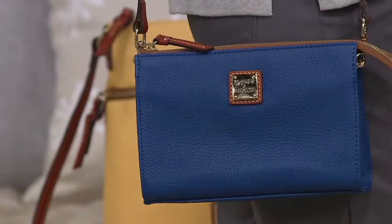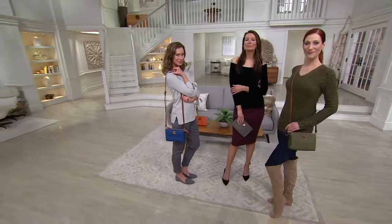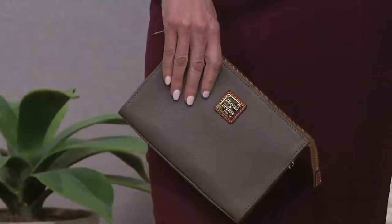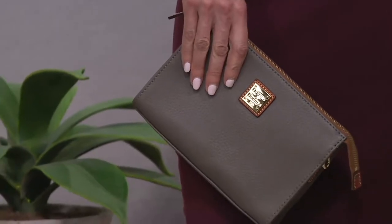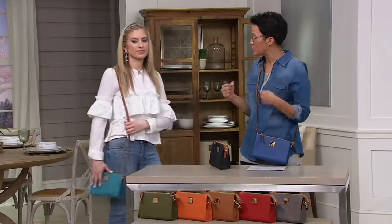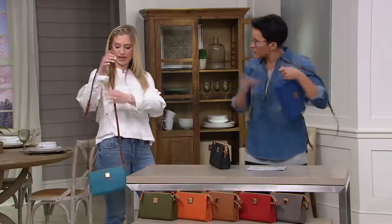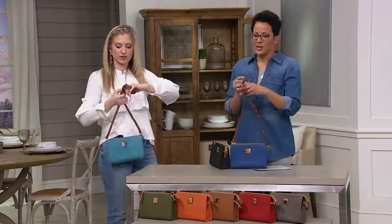This is a handbag that I don't think anybody could say no to, because we all need a bag that is transformative — it's like the Transformers, because look at it like a clutch or like a little pouch. But it's also a crossbody. You can shorten the strap a lot and make it a shoulder bag, or you can tie it like a little knot if you want to make it a bit shorter — that's a cute way to do it too.